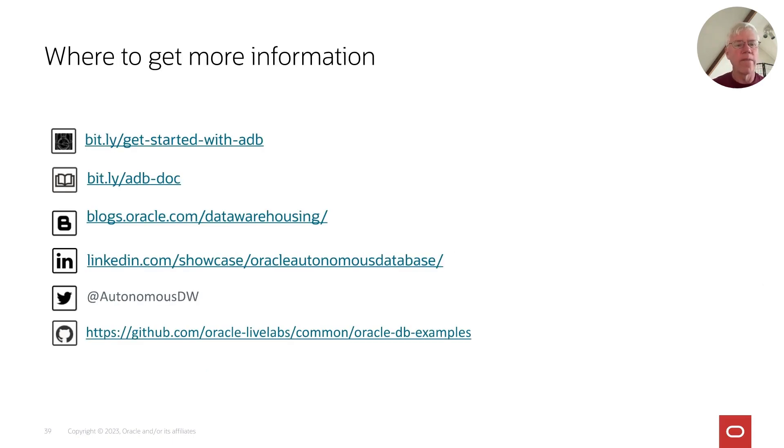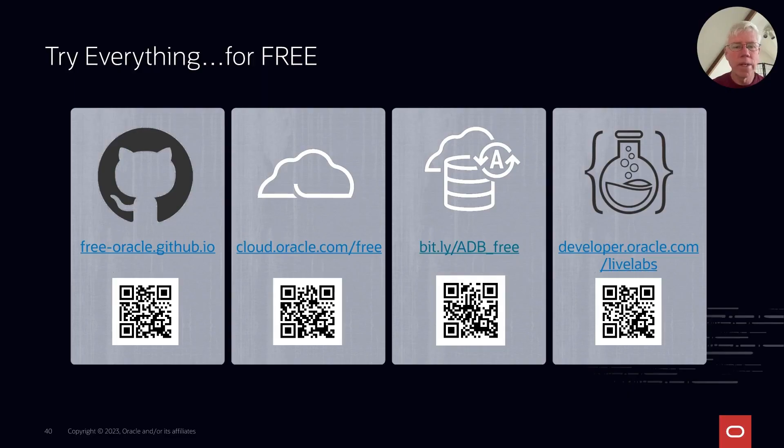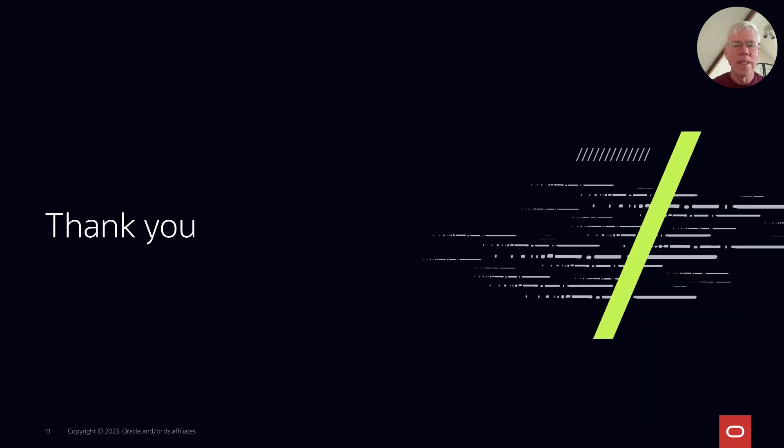We have lots more information on getting started with Autonomous Data Warehouse, including examples and live labs. You also have the ability to get started for free — we have a free version of Autonomous Data Warehouse so you can try out all the functionality described today. Thank you very much. I hope you'll try Autonomous Data Warehouse and our tutorials and live labs. Hope you enjoyed this presentation.